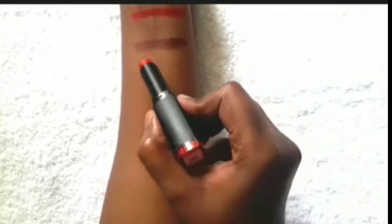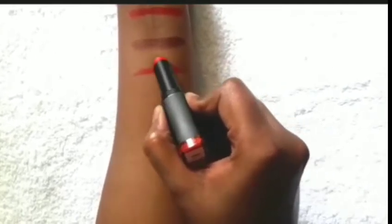Next is Manna Kadar, in the shade Gilt. Next, again from Bella Voste — Barbie Pink, in the shade 03.